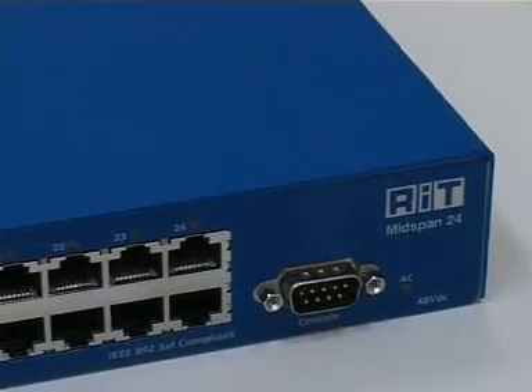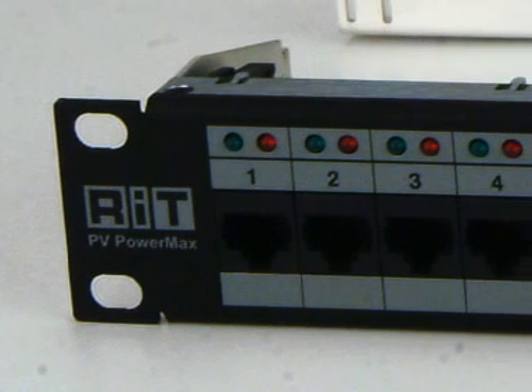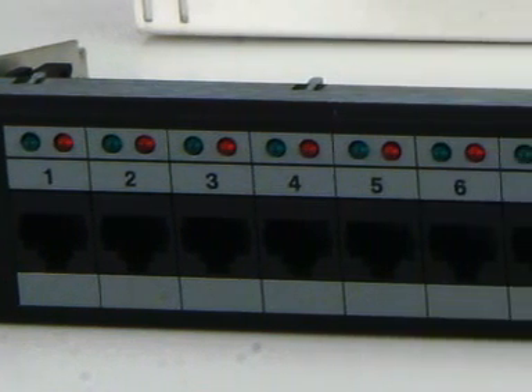The power is needed to support IP phones, wireless access points, and remote cameras. RIT provides two solutions for Power over Ethernet: the mid-span, which is placed between the switch and the patch panels to provide power over the network, and the PVPowerMax, a fully managed solution designed to provide power to multiple panels. This solution has a centralized power device connected to a power-ready patch panel. RIT continues to develop solutions for the higher power requirements of Power over Ethernet Plus.